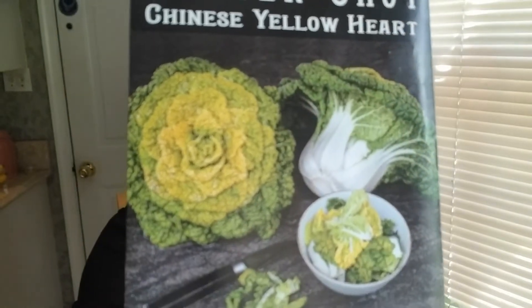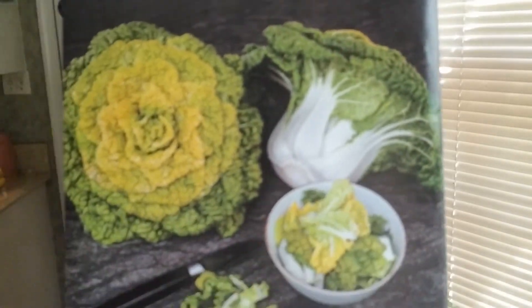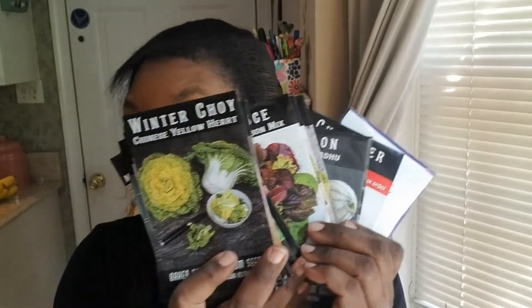And the last one I got was a Chinese Yellow Heart — it's a winter choy. Look how gorgeous that is. It says super cold hardy greens from China, rosette greens are short, just five to eight inches tall, which makes them incredibly cold hardy, excellent for fall/winter harvest. Beautiful. So that's all the seeds I received from Baker Creek. I think I'm going to have a good time trying to grow some of these wonderful seeds. That's one of the packages I received.